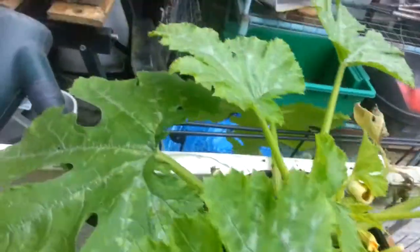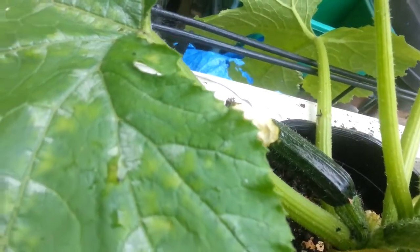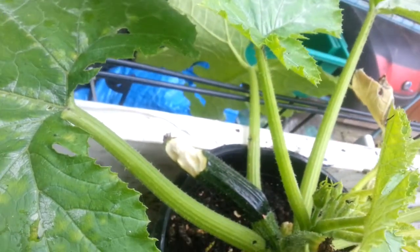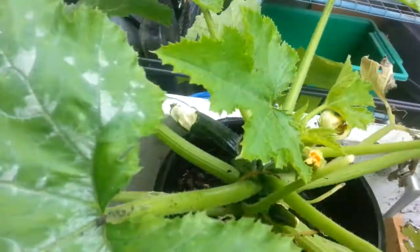I've got my courgettes. Something has completely munched that one. So I'm going to pull it off and feed it to the chickens — they don't mind. And I'm just waiting for it to grow more.